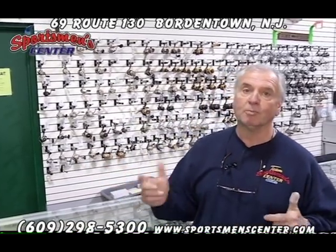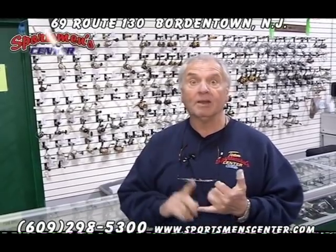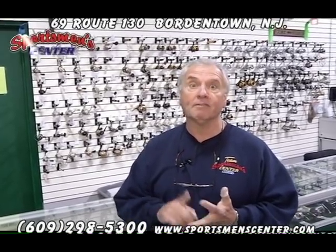Come in and check us out, talk to the boys here — they're pretty knowledgeable, and I'm sure we can help you out and meet any of your needs. We still carry live bait, frozen bait, and fresh bait.